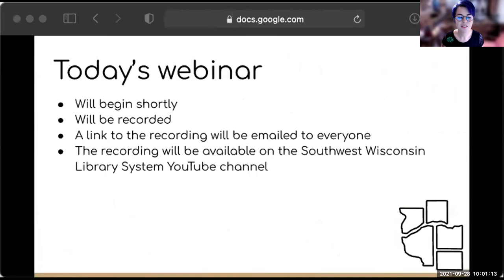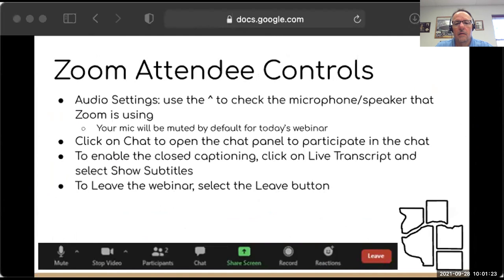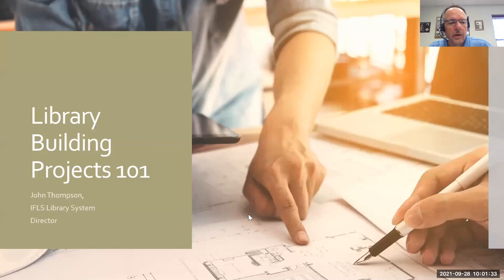With that, we'll get started. Good morning, everyone. I'm John Thompson. I'm the director of the IFLIS Library System, and I have been assisting libraries within our system area for the last 14 years with various building projects. Prior to that, I was a library director in Prairie du Sac, where we did a variety of space shuffling as well as converting an old fire station into a library.